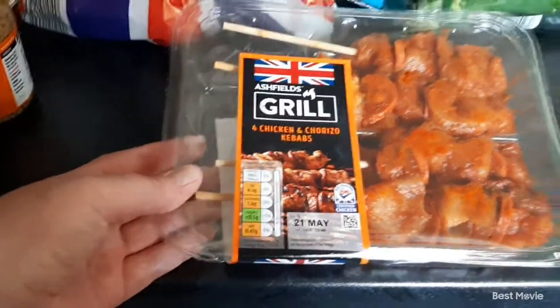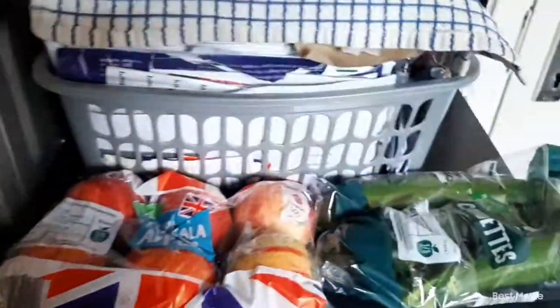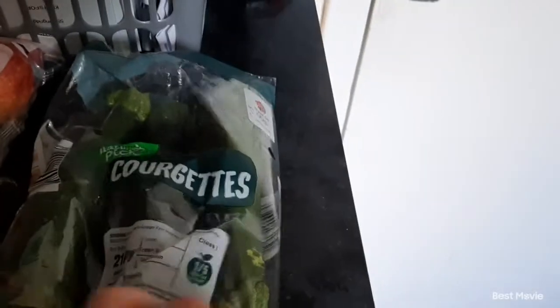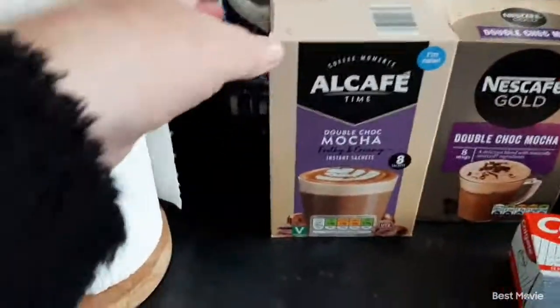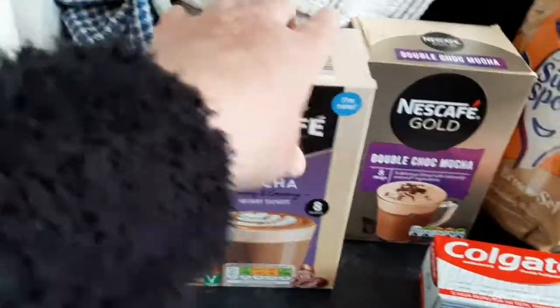Then we picked up some chicken and chorizo kebabs — four of them — they look really nice, they were £2.99. And then some baby leaf salad leaves that was 75 pence, six Royal Gala apples they were 93 pence, and a pack of three courgettes they were £1.15.